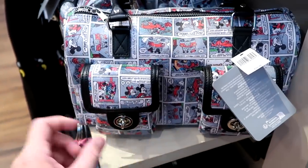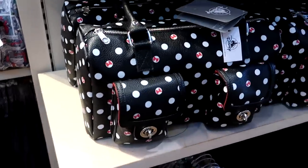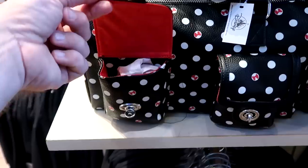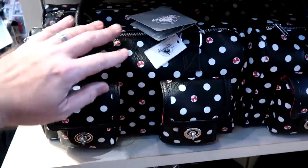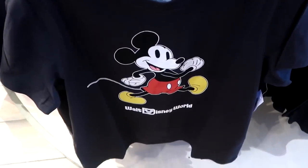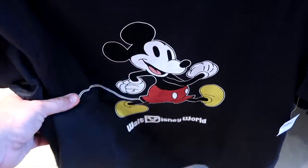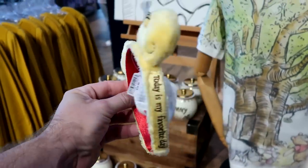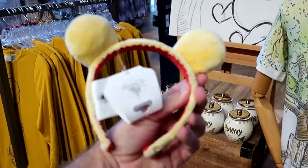There's also a Minnie Mouse faux leather purse with two compartments and handle straps for $39.99. A classic Mickey Mouse t-shirt that says 'Walt Disney World' with Mickey running is $34.99. Adorable Winnie the Pooh ears with a little honeybee and 'Today is My Favorite Day' embroidered are $34.99.